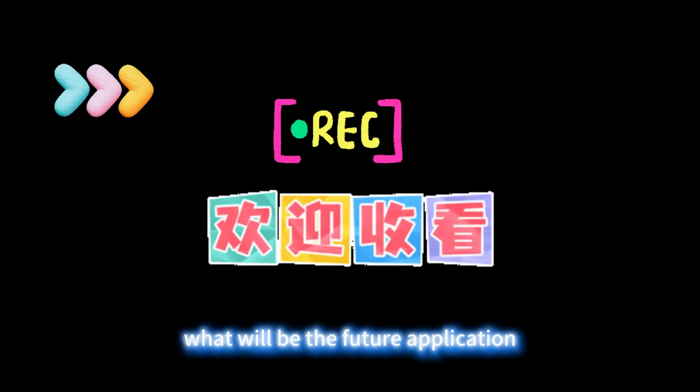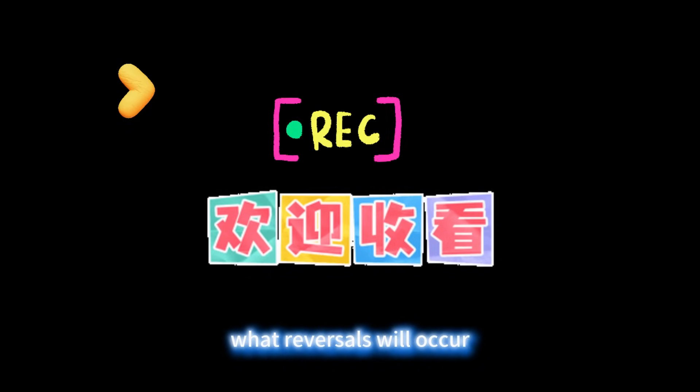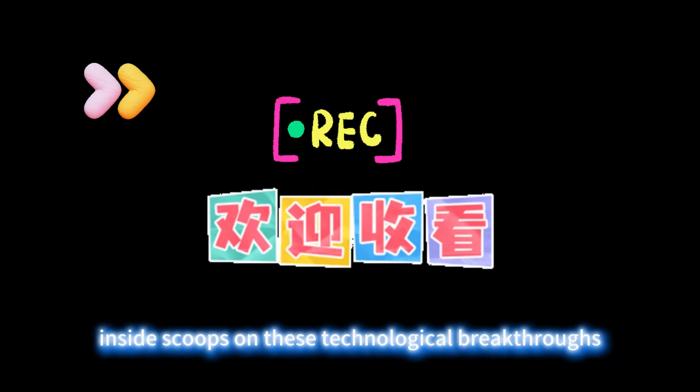What will be the future application of China's solid-state laser technology? What reversals will occur in the global semiconductor supply chain? Follow for more inside scoops on these technological breakthroughs.